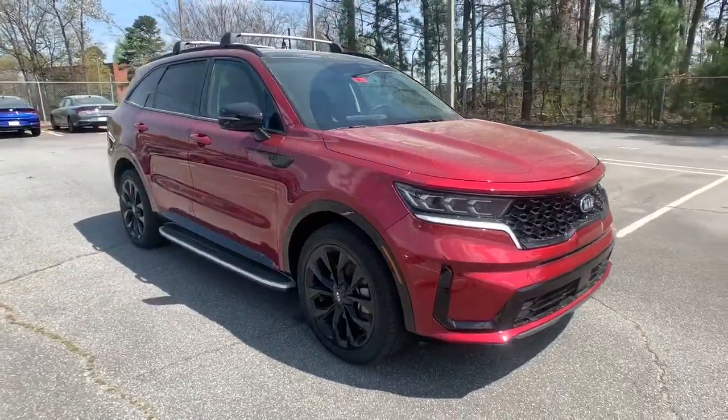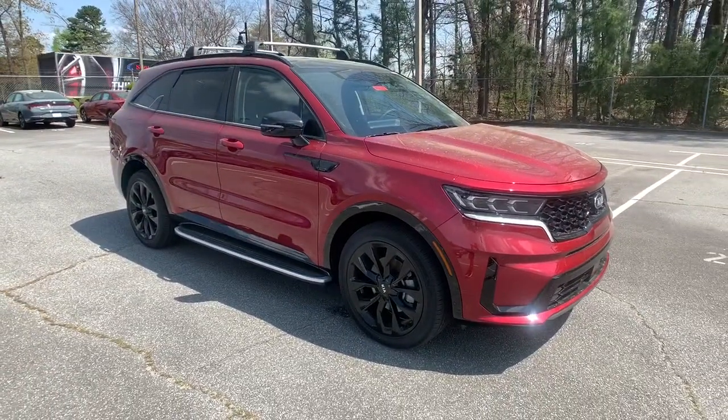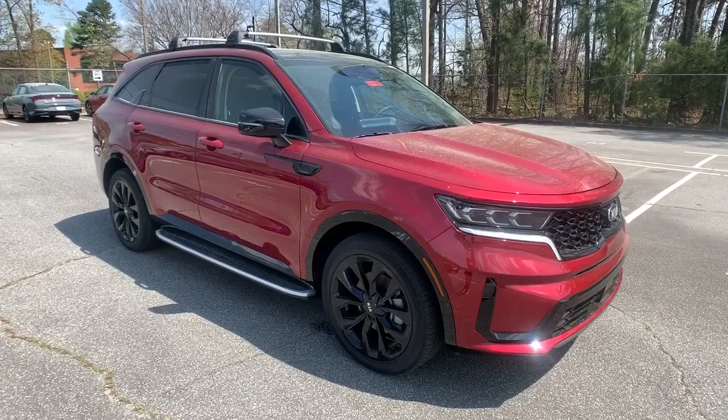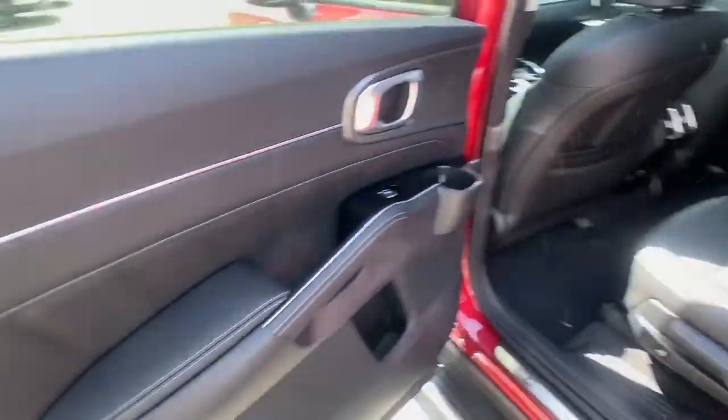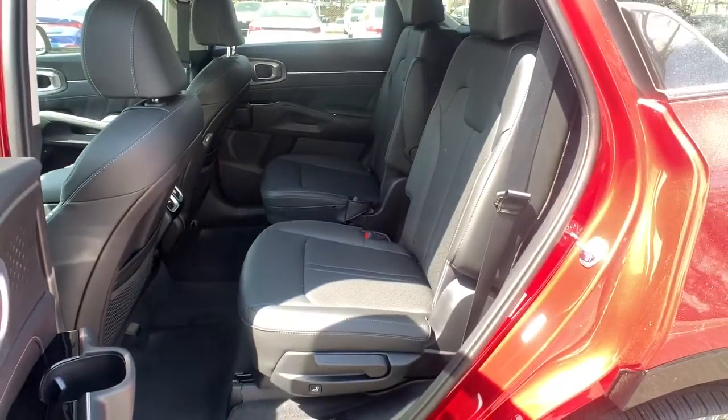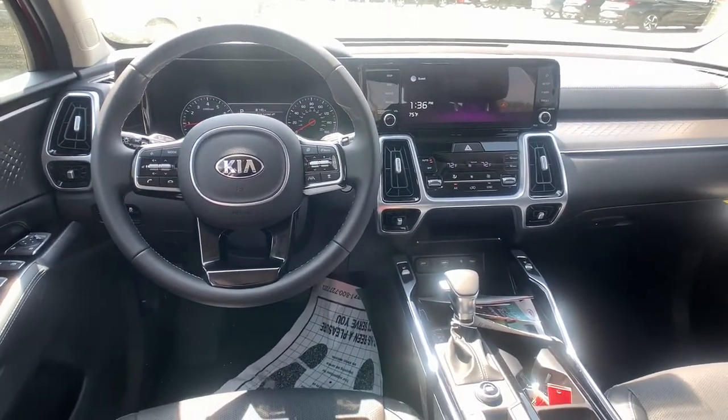These are just some of the great options this vehicle comes with: panoramic roof, sun moonroof, navigation system, power liftgate, satellite radio, remote engine start, power passenger seat, heated mirrors, backup camera, and adaptive cruise control.